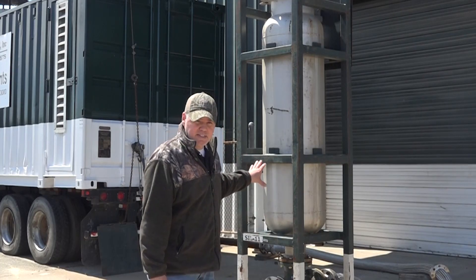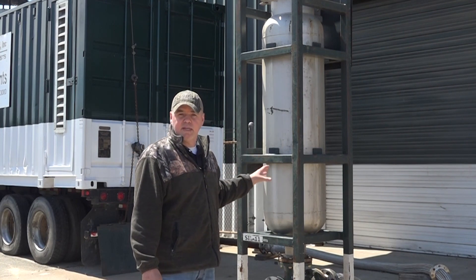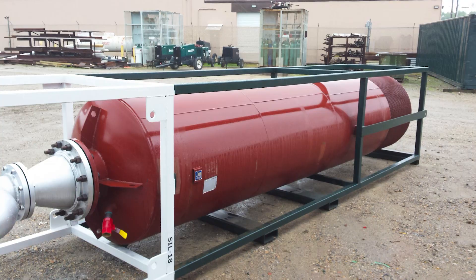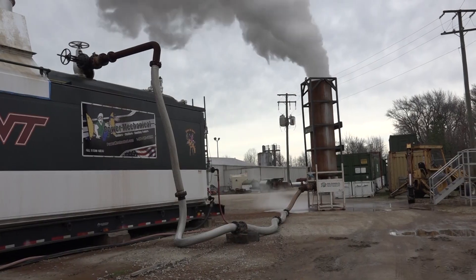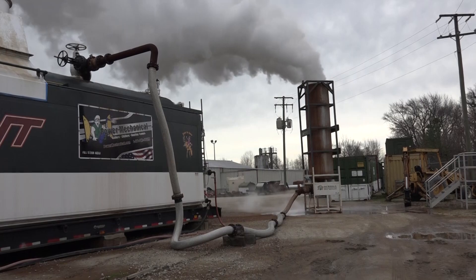Our steam silencers are built in frames like you see here, which provides portability and convenience at job sites. We can move them around and put them in for temporary installations. They come in sizes from 15,000 pounds per hour up to 150,000 pounds per hour, and with modular capabilities can go to almost any application needed for silencing.